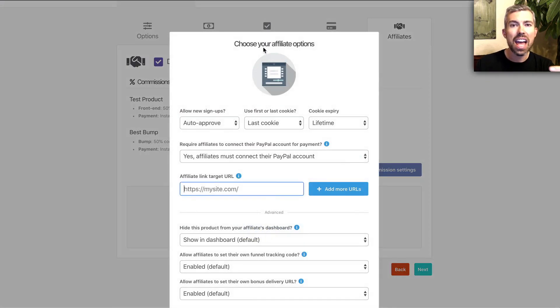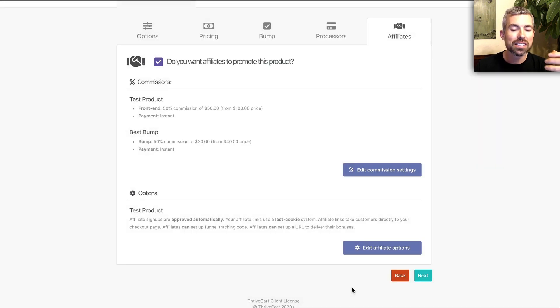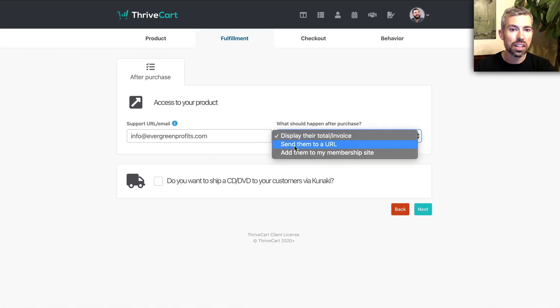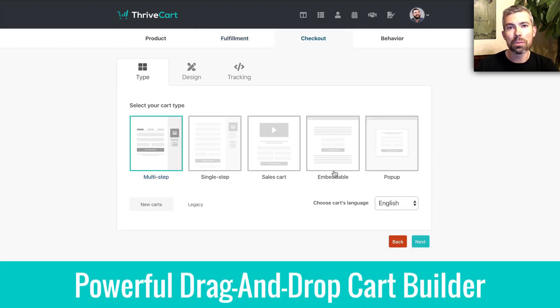You can really customize everything you could possibly think of when it comes to affiliates — cookies, the lifetime of the cookies, first cookie, last cookie, and different ways to pay out affiliates. There are so many different options you can customize as far as you want. As for fulfillment, you can display invoices, send customers to a different offer, or direct them to a membership site.